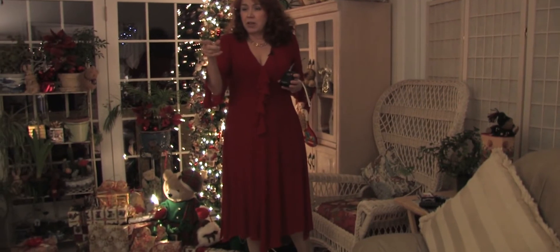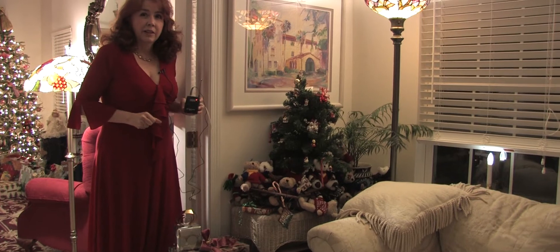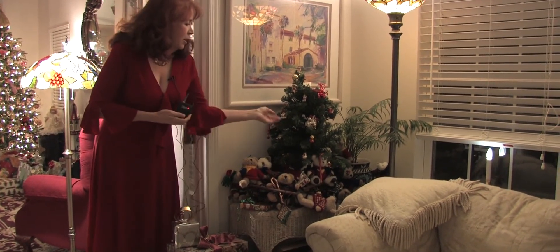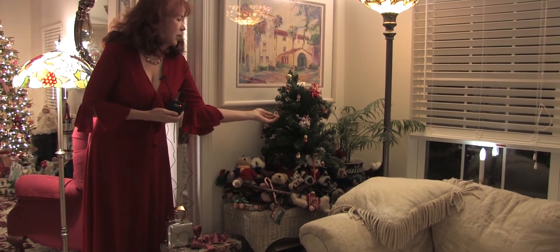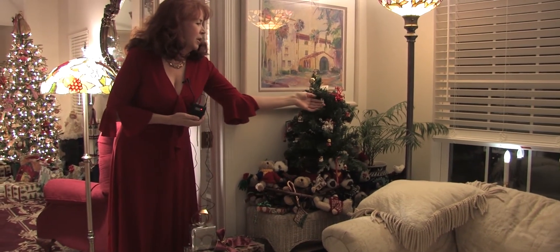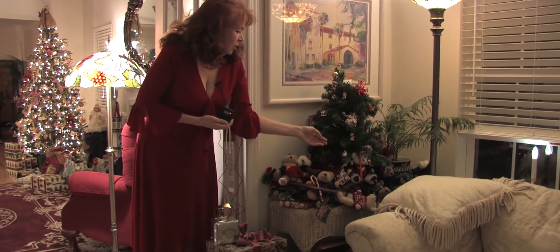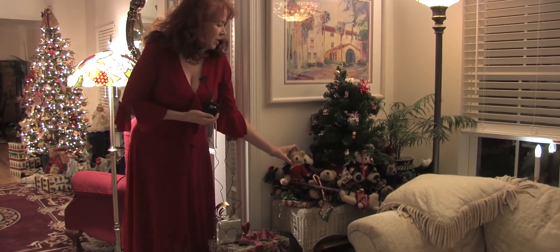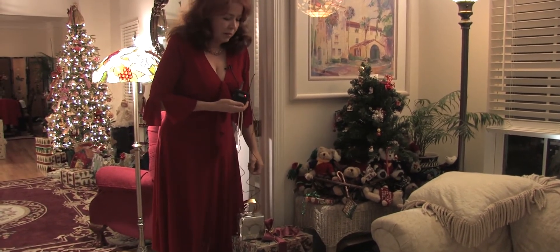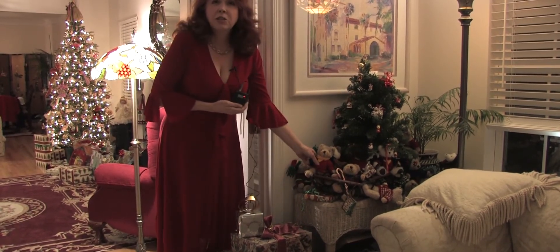Over in this corner is another cute little tree with tiny ornaments — just adorable little teddy bears and other types of Christmas ornaments. Sitting around the tree are some more of the stuffed teddy bear collection. It's just a cute scene all around.